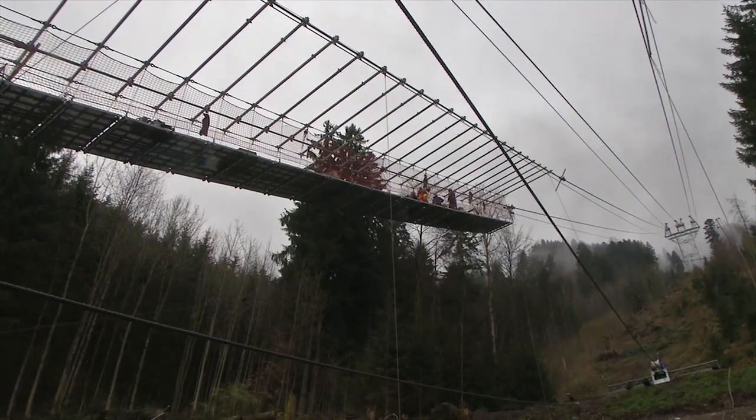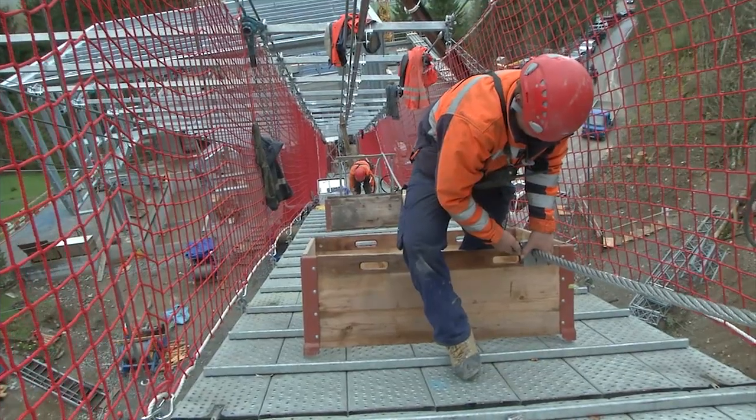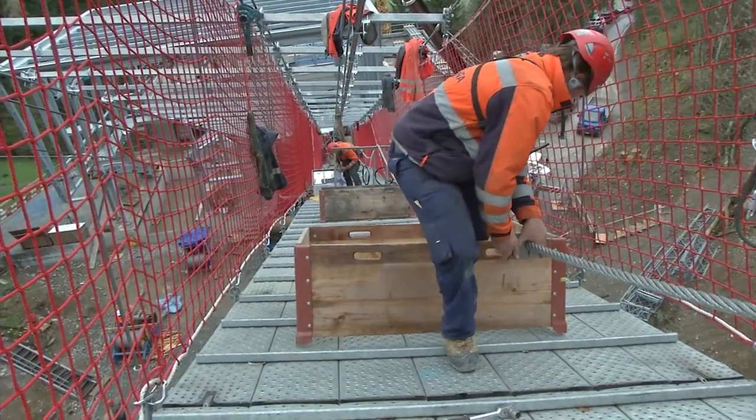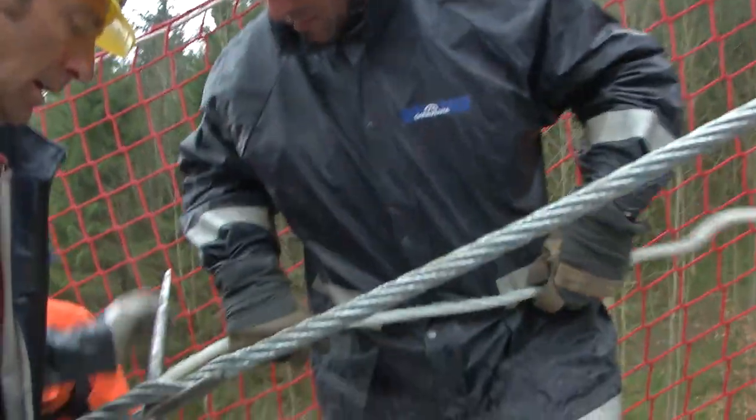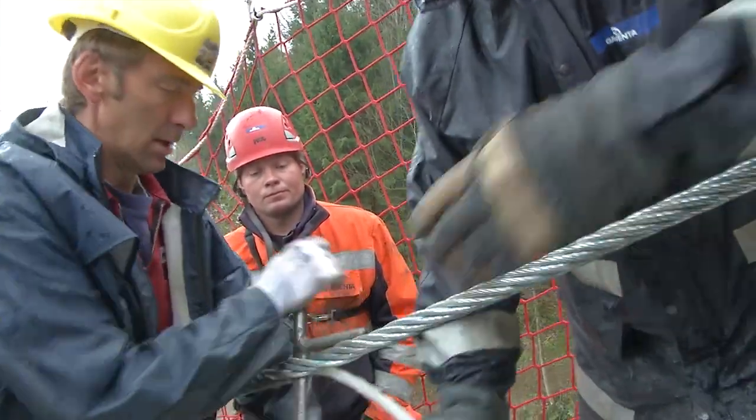Now it's time for one of the trickiest stages in building the open-top railway: splicing the hall ropes. The special ropeway system requires continuous hall ropes without rope connections, so the two ends of the ropes have to be connected together seamlessly.